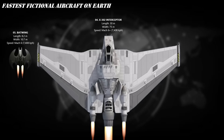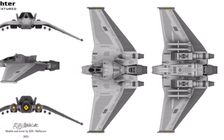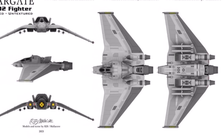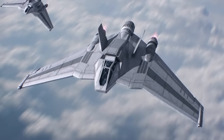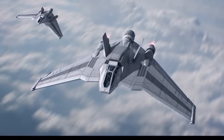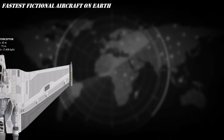At number 4, the X-302 Interceptor from Stargate SG-1 — Earth's first human-built hybrid fighter. Powered by conventional engines and naquadah-enhanced rockets, this bad boy can blast through the atmosphere at Mach 6. Designed to take flight beyond the stars, it's fast, fierce, and totally sci-fi cool. The X-302 is a real blink-and-you'll-miss-it jet — literally.